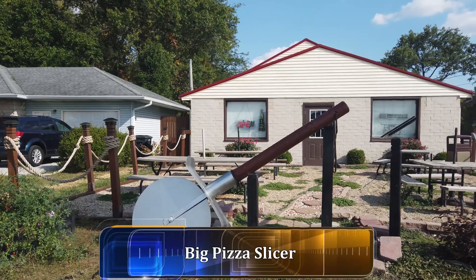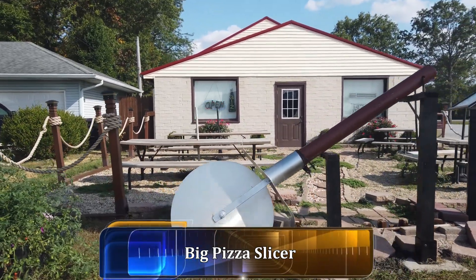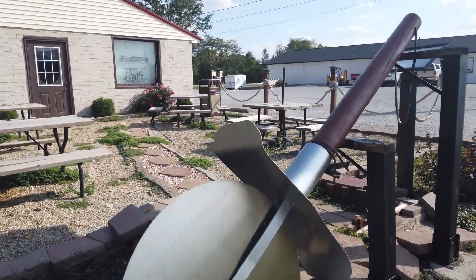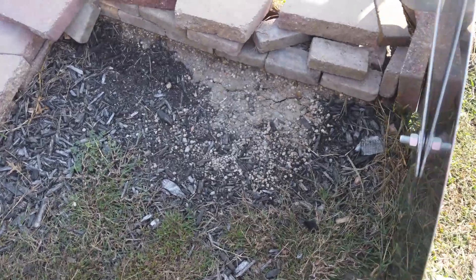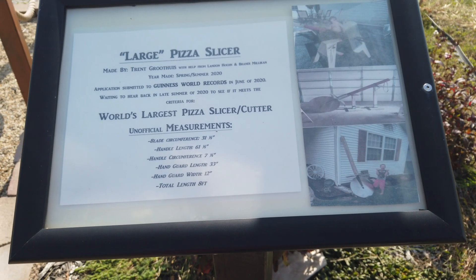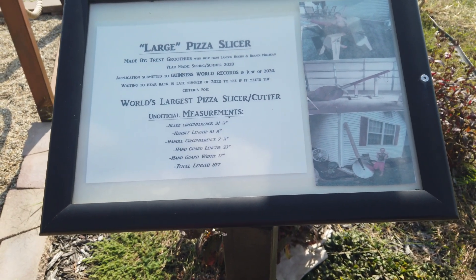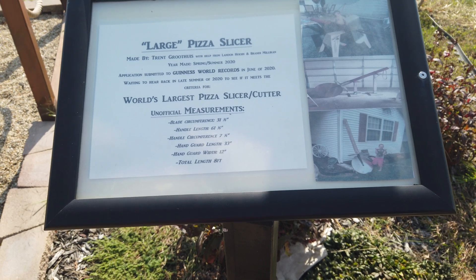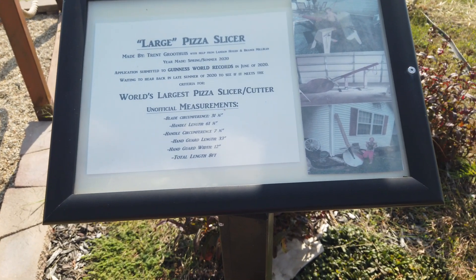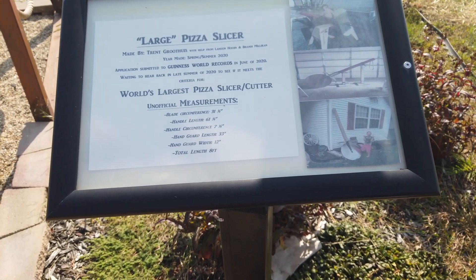Here in Casey in front of the Great House of Pizza, we have a big pizza cutter. The large pizza slicer tells who it was made by and the year it was made, which was 2020. The application was submitted to the Guinness Book of World Records in 2020, and they're still waiting to hear back to see if it meets the criteria for the world's largest pizza cutter.